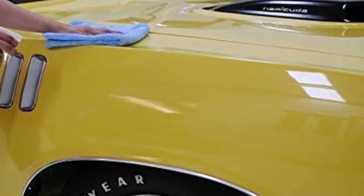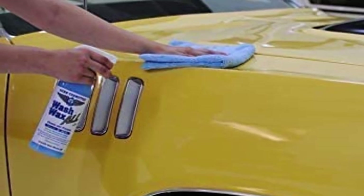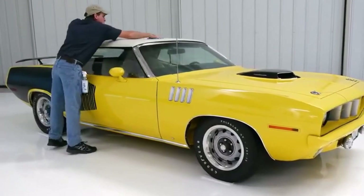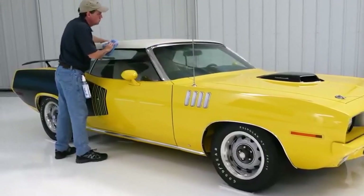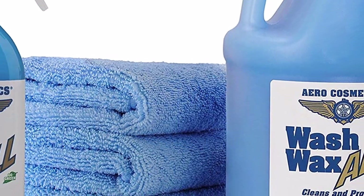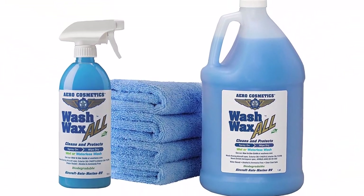On top of that, the package includes a one-gallon container, a 16-ounce spray bottle of wash wax, and four microfiber towels for long-term use. The product might work better on rubber and painted surfaces than fiberglass, though. If you have an old-fashioned fiberglass roof, this might not be a perfect solution for you.